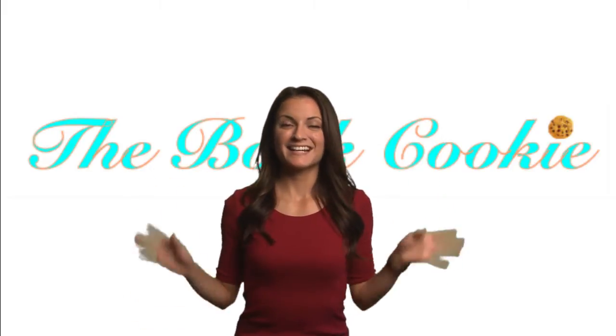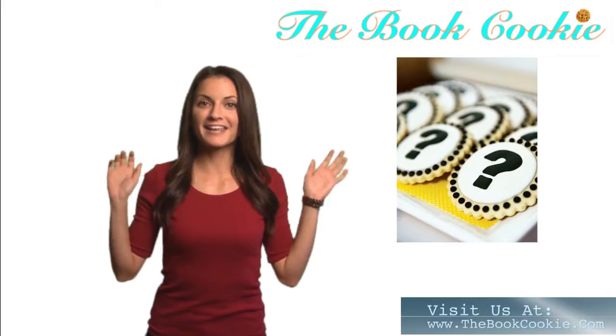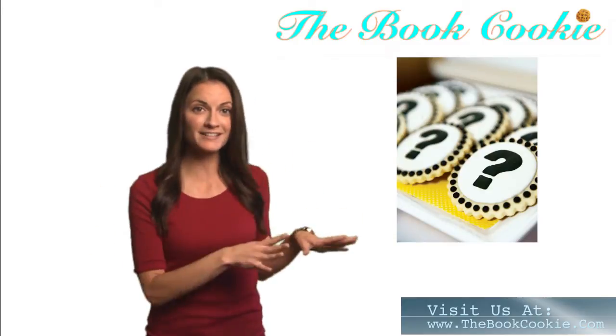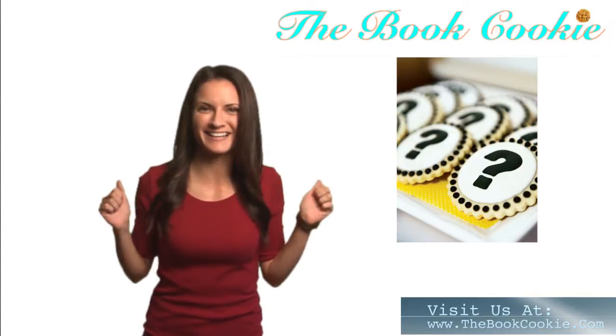Hi bookies, it's Meg. Today on The Book Cookie, I'm featuring a book from Danielle Page that will have you clicking your heels in fright. I can't wait to show you the cookie recipe I paired with this sweet read to bake with your friends, your family, or host at your own book club. It'll make you feel there's no place like home.